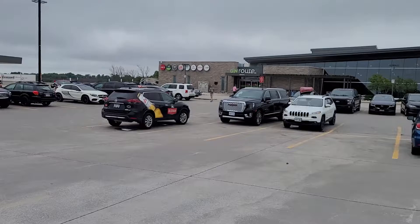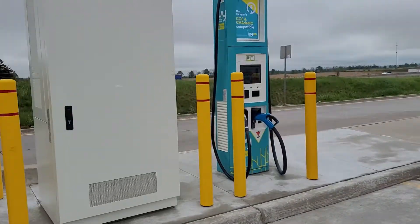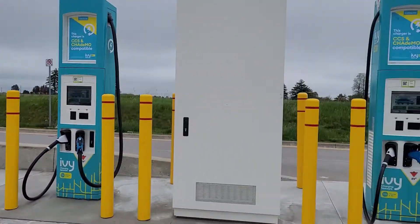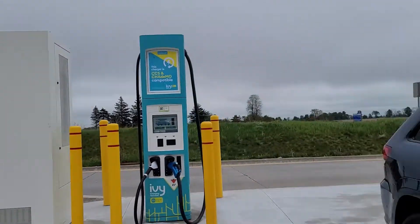This one's not available yet, but it's right here at the on-route station, so it's convenient. So that's two Tesla and CCS, and two CCS with CHAdeMO — coming soon in fall.